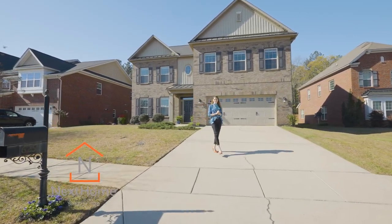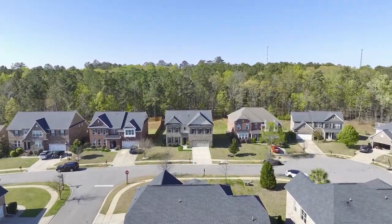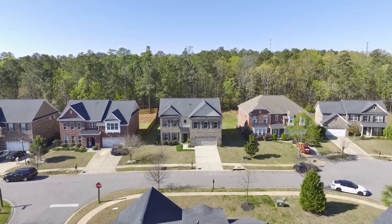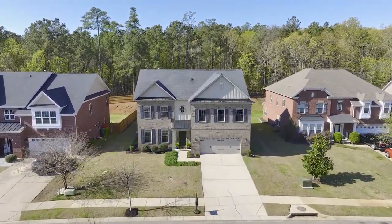Hey, I'm Rachel Cooper with Next Home Specialist, and welcome home to 625 Galen's Lane. This home offers four spacious bedrooms, two and a half bathrooms, a bonus room over the garage, and over 3,300 square feet of immaculate interior living space.